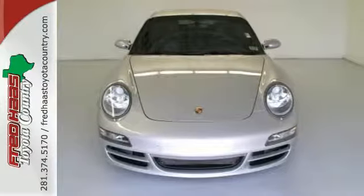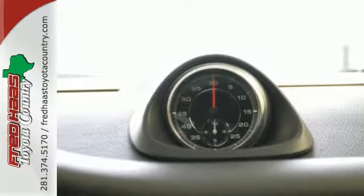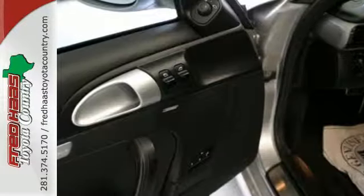Inside, you'll find exquisite leather upholstery, Homelink wireless control, a nine-speaker sound system with CD, and much more.